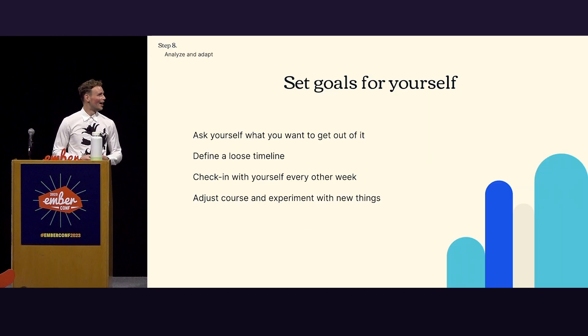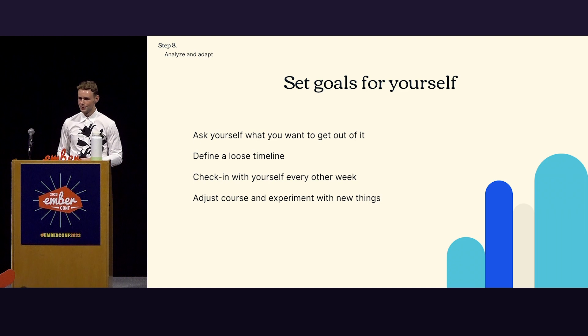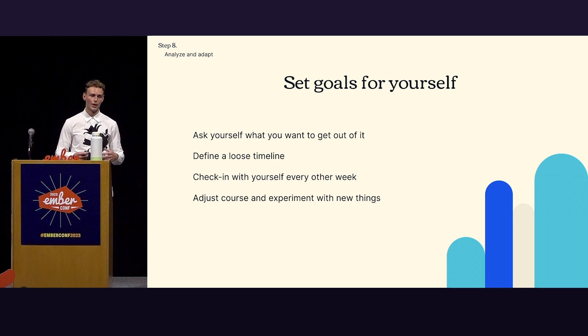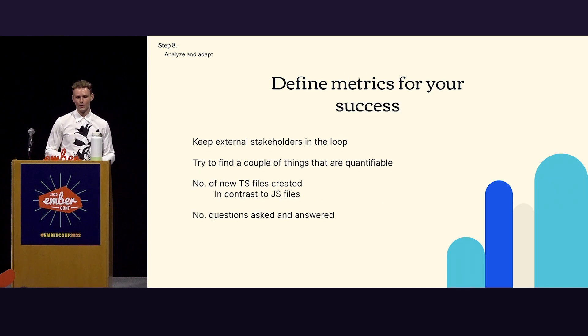Step eight: analyze and adapt. It's good to be very clear in what you want to do and what you want to achieve. Set goals for yourself — find timelines for these goals. Be ambitious, but also don't blame yourself for not reaching limits if you keep doing it consistently over a long amount of time. Check in with yourself, see what works, see what doesn't. Iterate and experiment. Define metrics for your success — this is important for yourself but also important for stakeholders. Show people that it's actually working. Think of things like number of TypeScript files created in contrast to JavaScript files, or quantifiable quality measures.